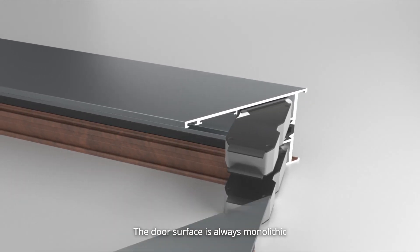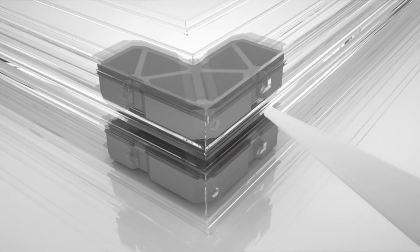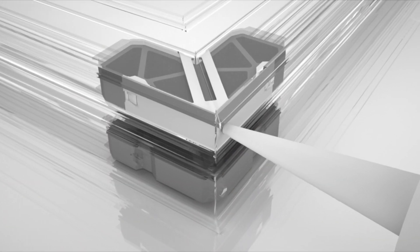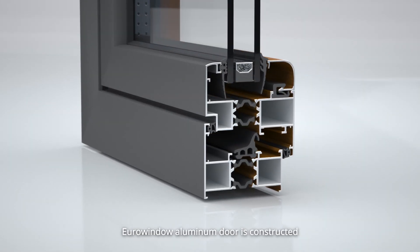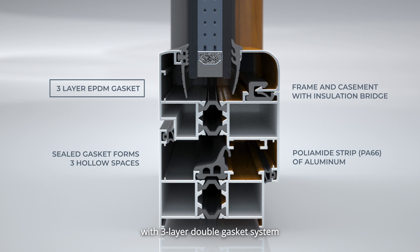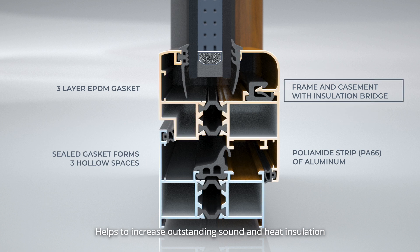This gives aluminum doors a delicate and luxurious beauty. The door surface is always monolithic thanks to the front corner pressing technology and the back glue pump. Euro Window aluminum doors are constructed with a three-layer double gasket system and heat insulating bridge, which helps to increase outstanding sound and heat insulation.